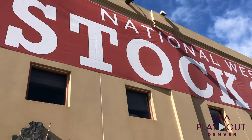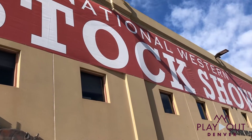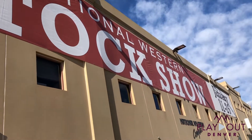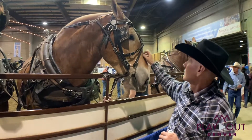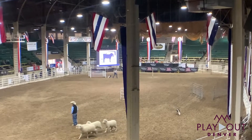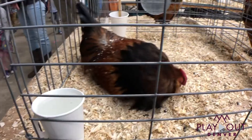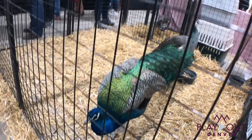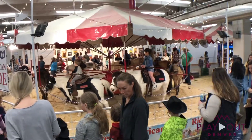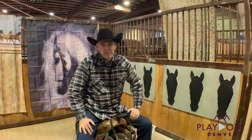You could spend all day going through the Western Stock Show. In fact, if you're like me, you're probably going to come back a couple of times. Every day there's something new. So you definitely want to come out, check it out, bring the family. You can see all the livestock, see the beautiful horses, get to pet them, just have a great time.